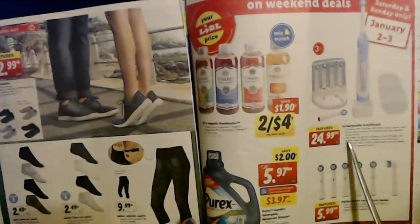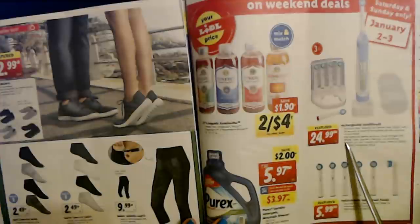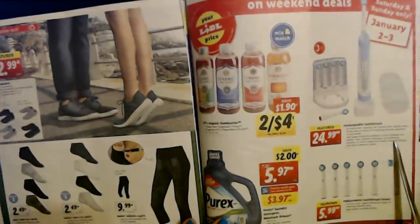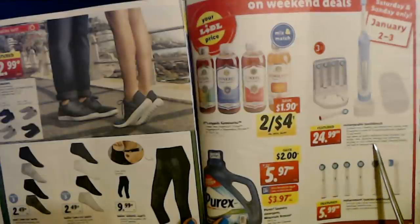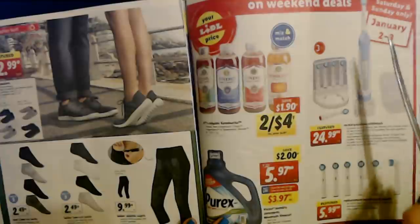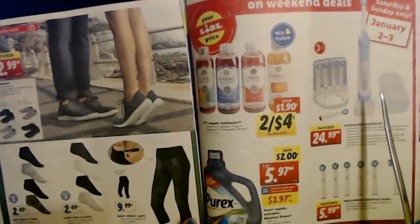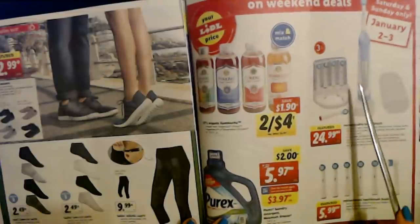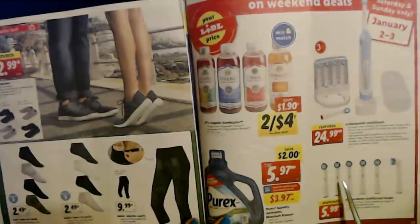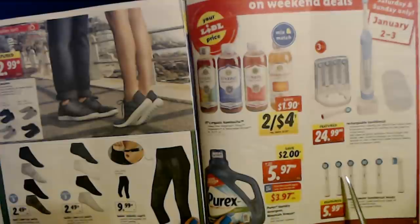High speed and gentle oscillation brush includes four modes: clean, sensitive, massage, and whitening. It includes six color coded brush heads, a charging station, and a built-in pressure sensor — wow, mine doesn't even have that. This is probably a better toothbrush than mine. And then you can get replacement toothbrush heads for only $5.99 — that is a tremendously good deal for replacement heads.